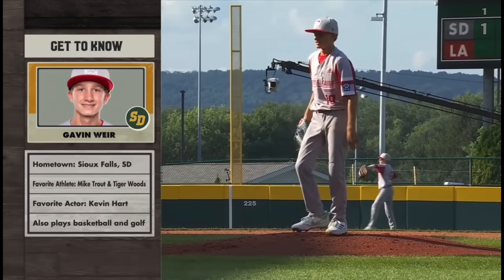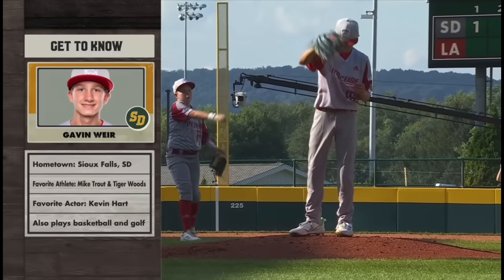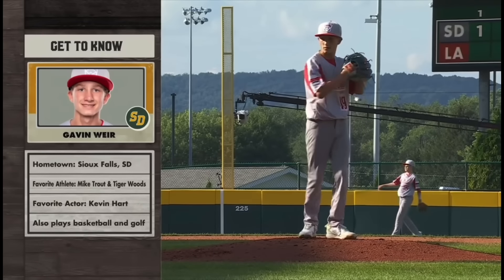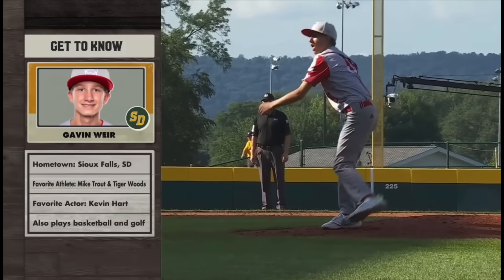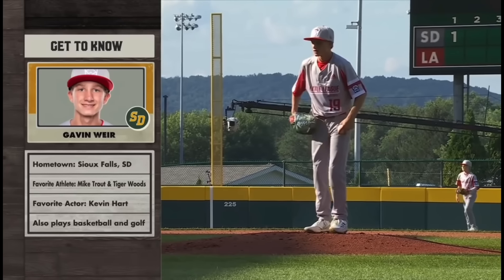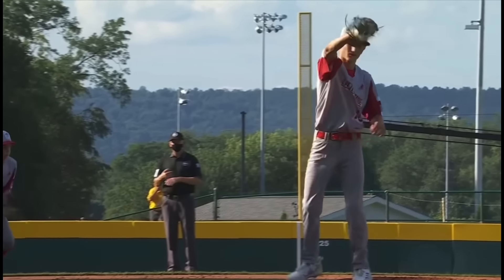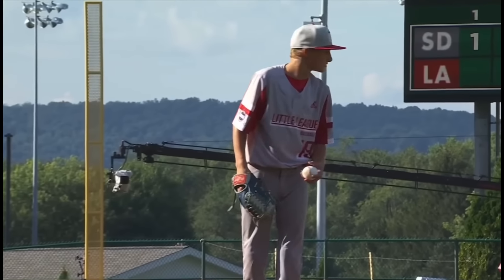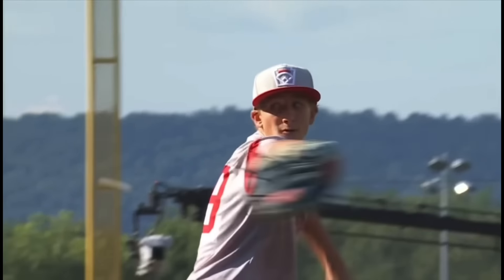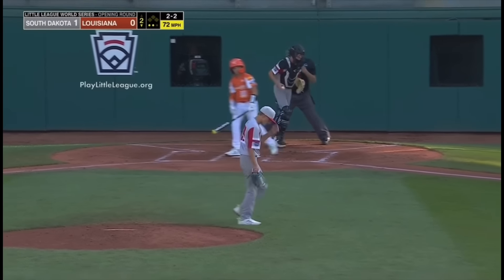Now Louisiana has to face this left-handed pitcher, Gavin Weir, of the South Dakota squad out of Sioux Falls. You factor in what he did in the district tournament, the state tournament, and the regional tournament — he's given up one hit through all of that. It's been so fun watching him do his thing. He's got an explosive fastball, but also does a great job of locating the off-speed, with a big breaking ball, and does a nice job of staying in the strike zone. He knows how to put hitters away.